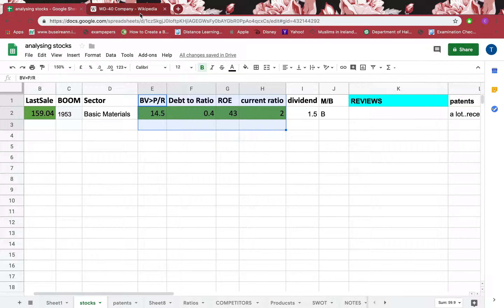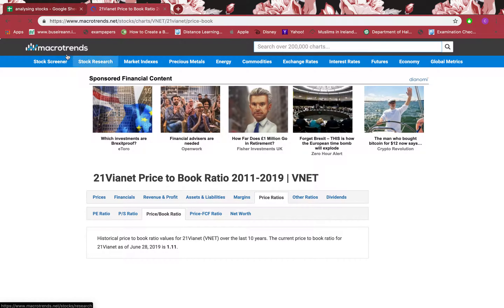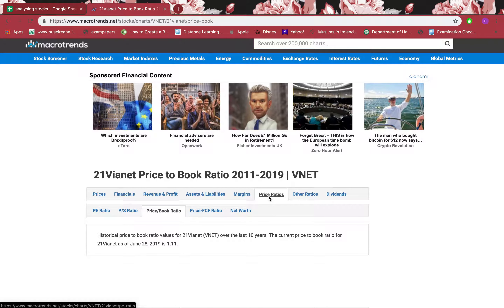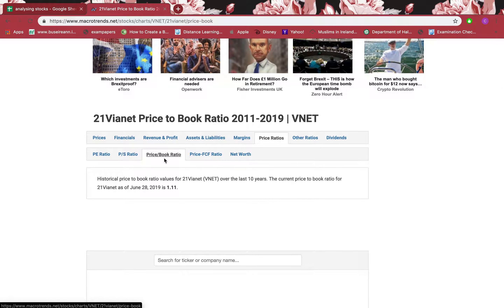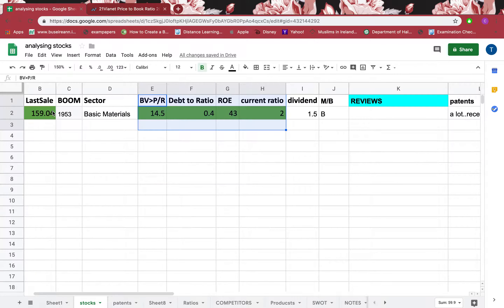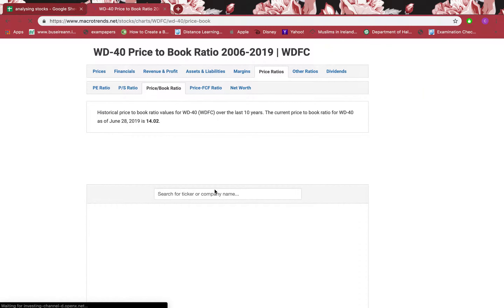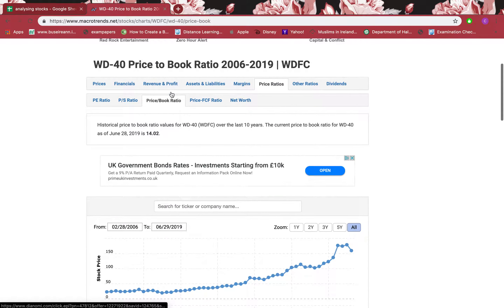Now I want to show you about the ratios. I'll go to Macrotrends, which is my favorite website for this. You can see the price ratio and the price-to-book ratio. I'll paste the symbol there and I can get this part and look at the price-to-book ratio.